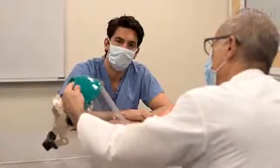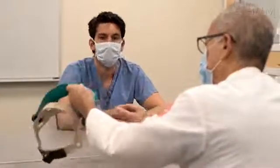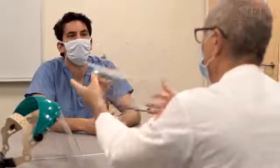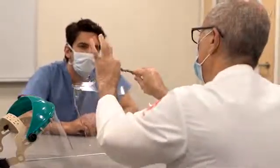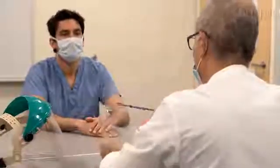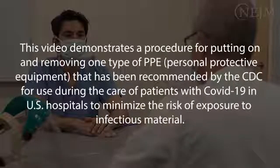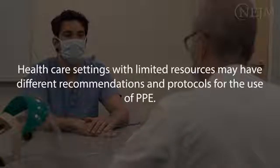The best way for healthcare workers to prevent infection with SARS-CoV-2 is training and demonstrated competency in putting on and removing, also called donning and doffing, PPE. Various methods of putting on and removing PPE may be acceptable, and you should follow the guidelines of the Centers for Disease Control and Prevention, or CDC, and your institution. This video demonstrates a procedure for putting on and removing one type of PPE recommended by the CDC for use during the care of patients with COVID-19 in U.S. hospitals to minimize the risk of exposure to infectious material. Healthcare settings with limited resources may have different recommendations and protocols for the use of PPE.